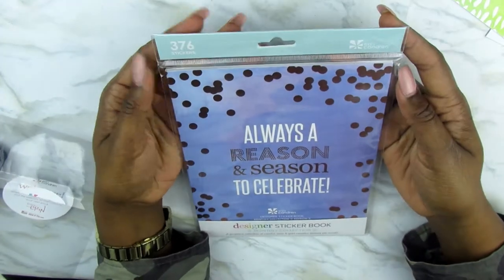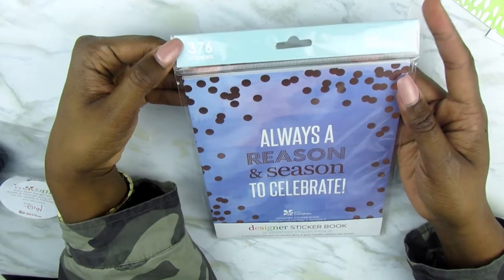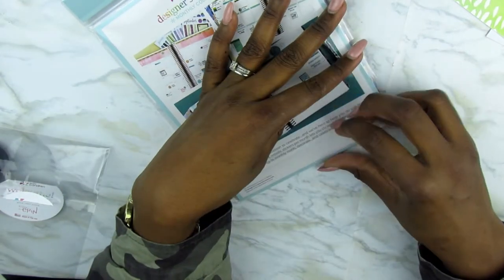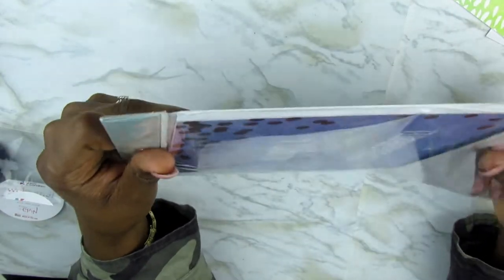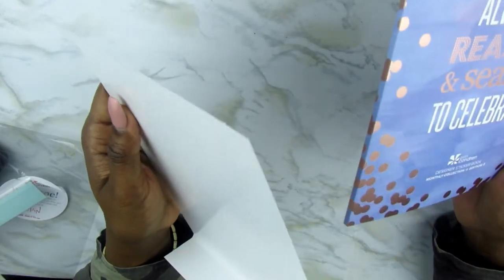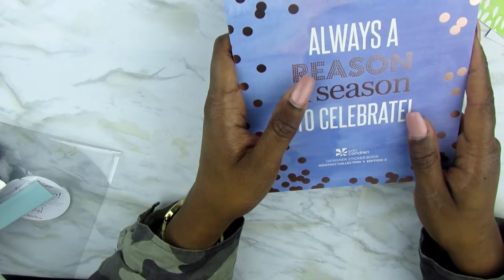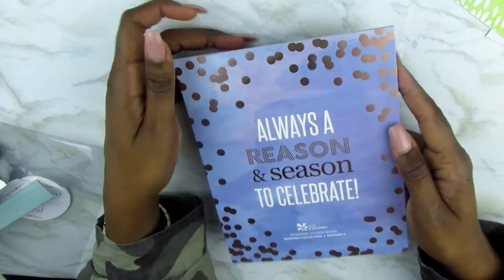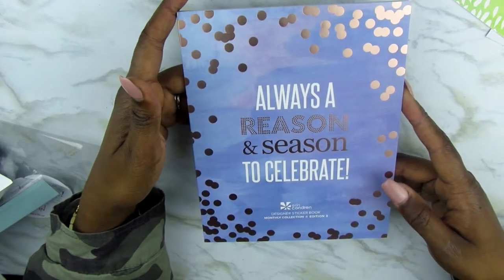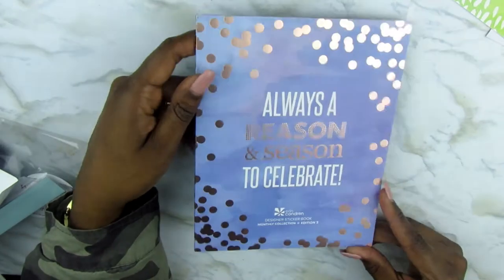So onto what you are waiting for — what I purchased. This is the designer sticker book from Erin Condren. It is the 2018 monthly collection. There are 376 stickers in this book, and it is a beautiful rose gold color which really sparked my interest. Now this sticker book was really cheap — I think $11 or $15, I can't remember exactly. But it was nothing like what I'm normally used to paying with a Happy Planner when I'm paying $20 a book. This is edition number three, and on the front it says 'Always a reason and season to celebrate.'